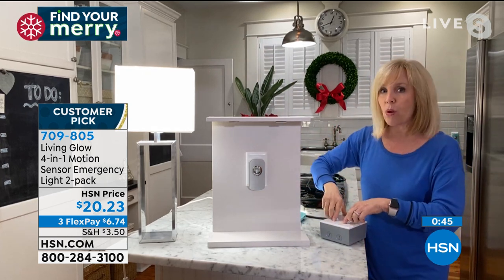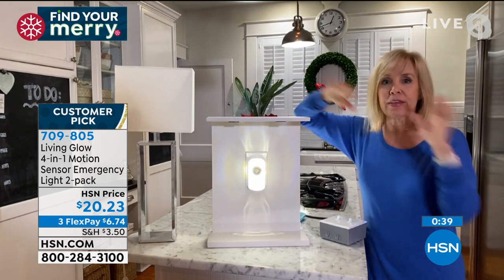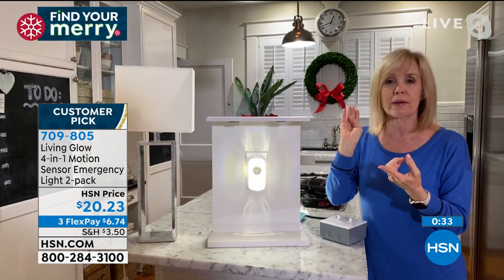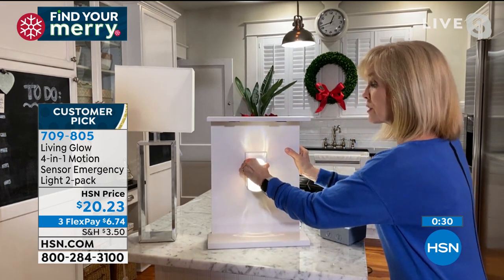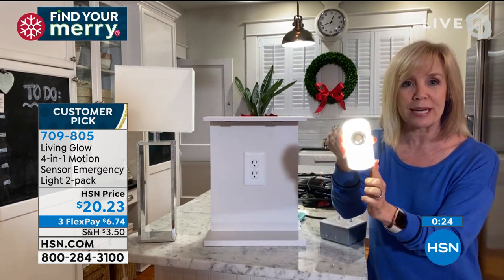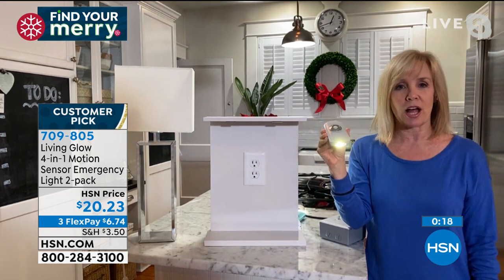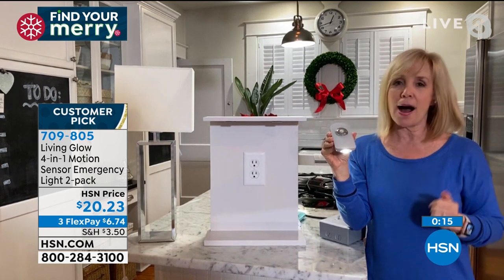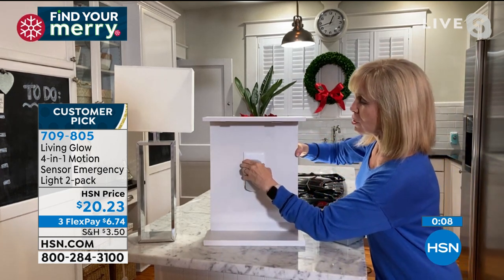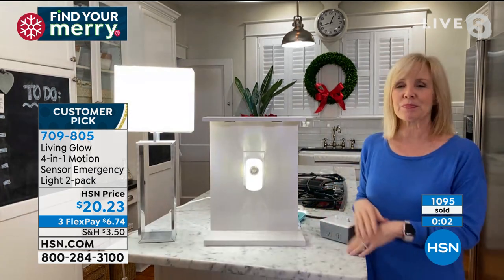Let me show you again with the power demonstration. I've got my lamp on and my Living Glow plugged in — when I cut the power, this automatically comes on. When your house is totally black, these will light up at the stairs, down the hallway, in your bathroom. Pull it right out of the socket — it'll stay on for three hours with the built-in battery, or turn it into a flashlight with the button on the side. It's just genius. The customers love it.